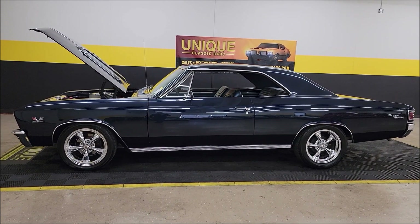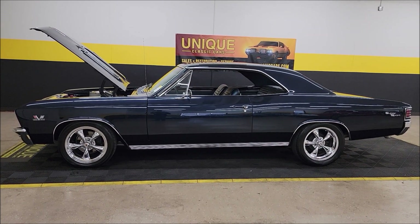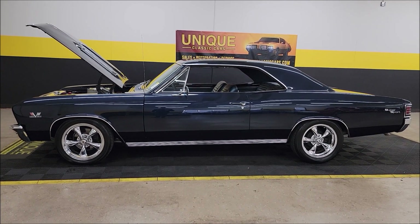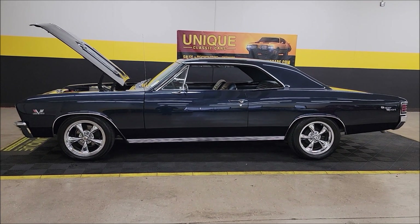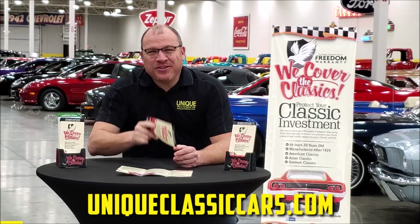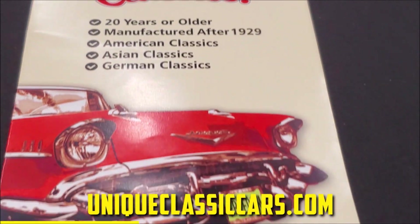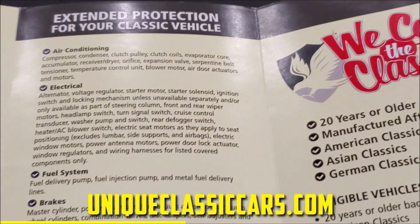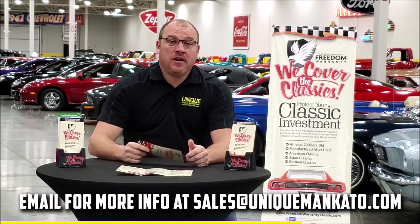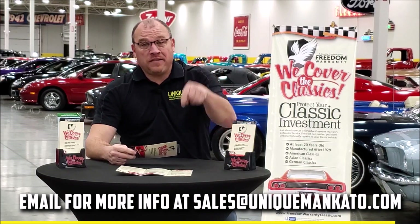Visit uniqueclassiccars.com and take your time looking through the still pictures — it's a beauty. We do consider trades, financing is available, we can assist with transportation, and this vehicle may be eligible for an extended service contract. Consult with your sales associate when you call or email. Did you know this car qualifies for an extended warranty? It's just like the one you get at a new car dealership, except it covers your classic car — all major components like engine, transmission, drivetrain — and you can get coverage up to 10 years. Contact us for a quote today.